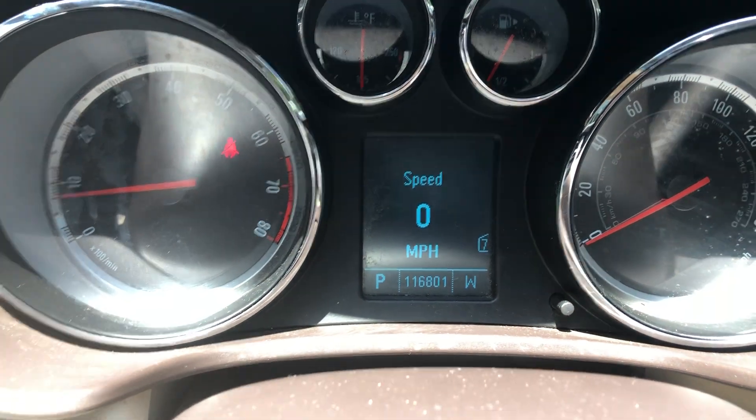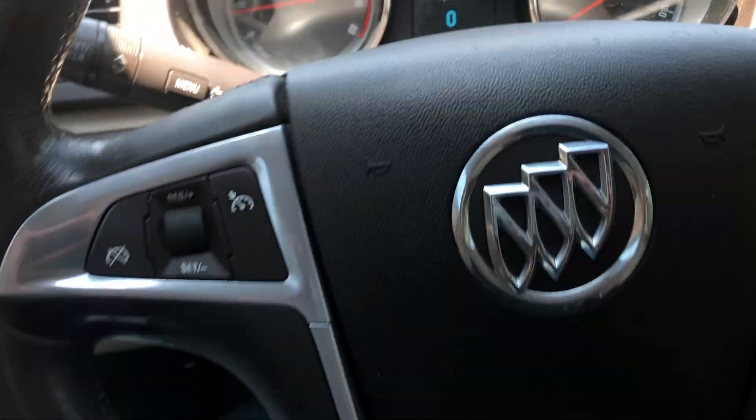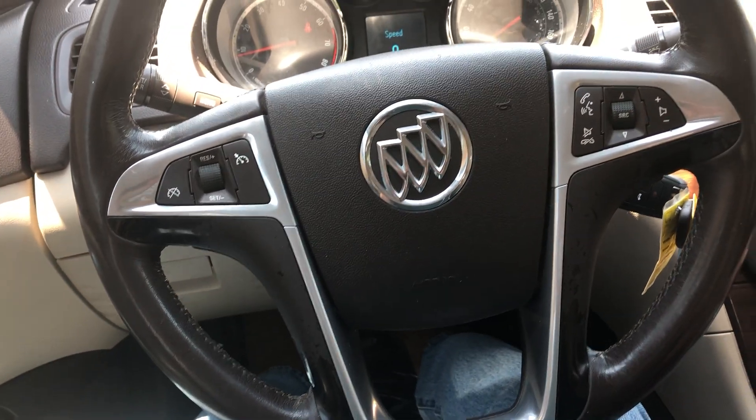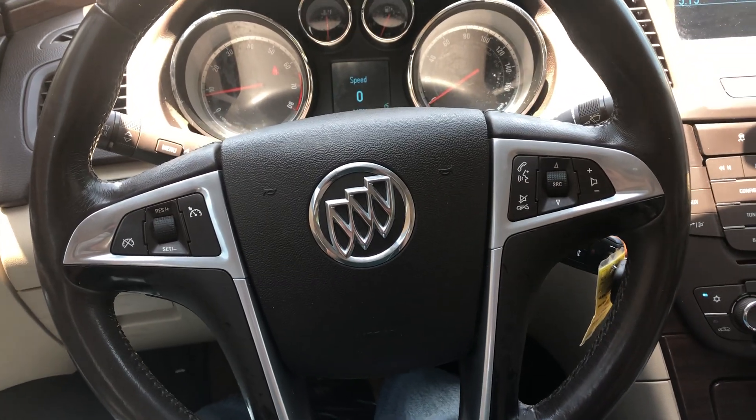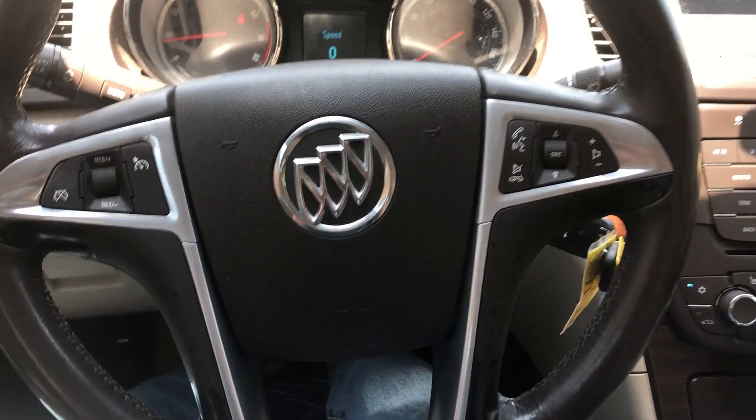It's got about 116,000 miles on it. No check engine lights or anything like that. Looks like you got controls on the steering wheel for cruise control, the radio, and hands-free calling.